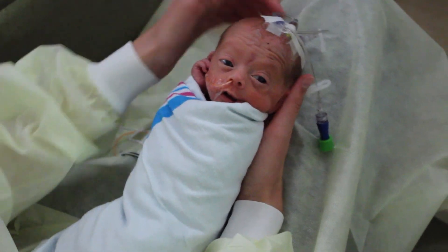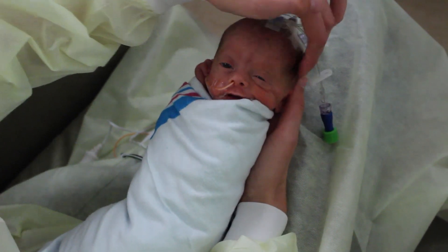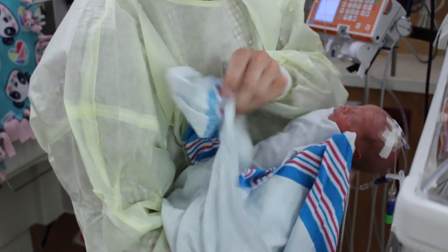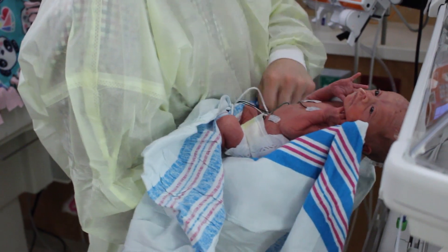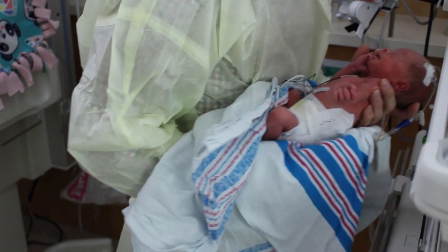Thus, they can become easily overstimulated by seemingly simple input such as smells, unexpected touch, or even standard nursing care, especially during experiences with many modes of stimuli such as a bath or a transition in or out of the isolate. This is problematic for the infant as overstimulation is accompanied by an increase in stress hormones in the brain which inhibits optimal neurodevelopment.